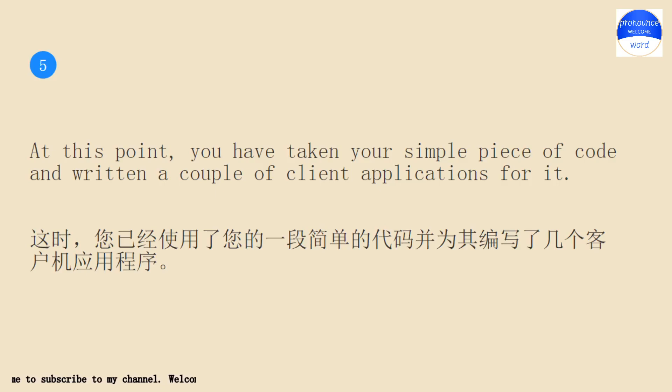At this point, you have taken your simple piece of code and written a couple of client applications for it.